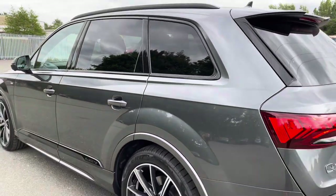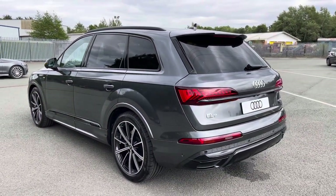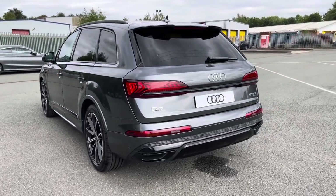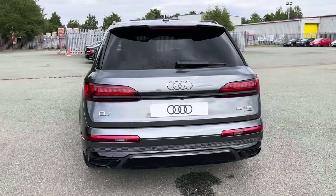Moving outside and around to the back, we have LED rear lights. And the enhanced exterior styling also includes a roof edge spoiler, rear bumper, and rear diffuser, giving this a menacing overall look over the standard model.